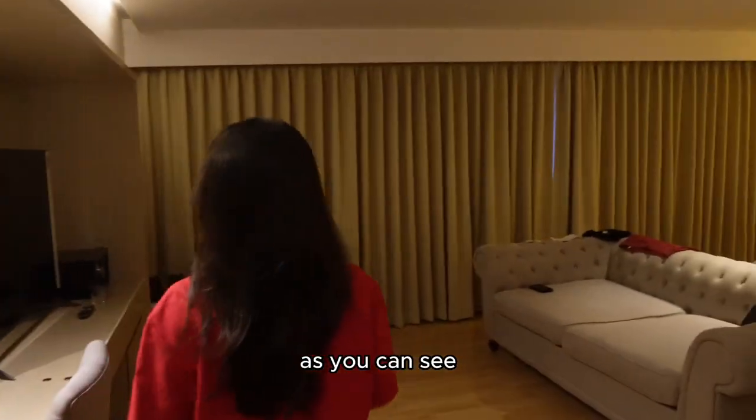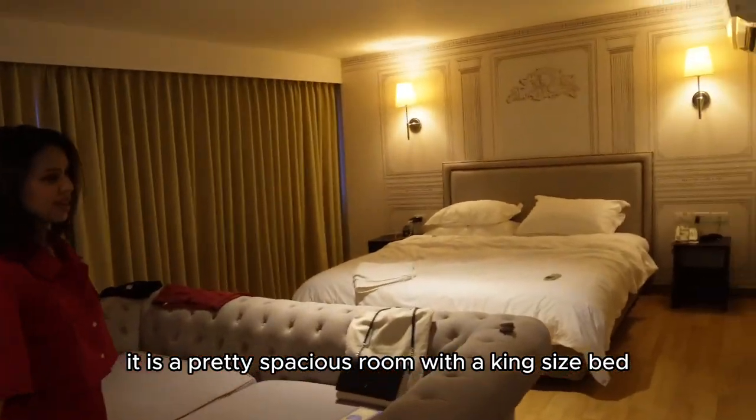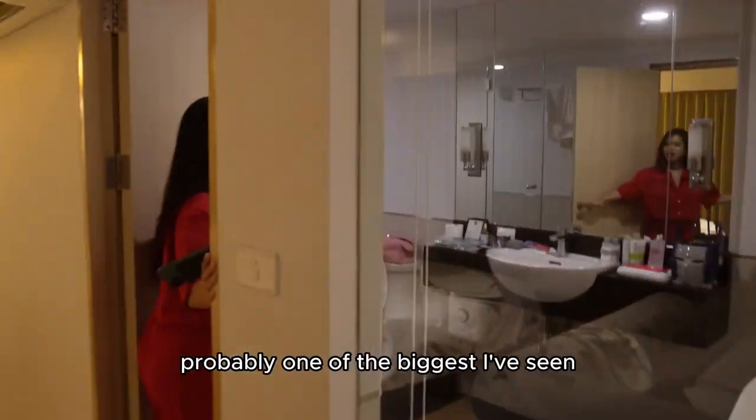As you can see, at 37 square meters, it is a pretty spacious room with a king-size bed, a couch, a TV, refrigerator, a shower, and a super spacious bathtub — probably one of the biggest I've seen.